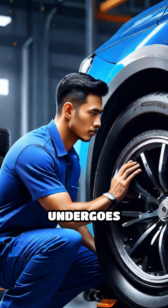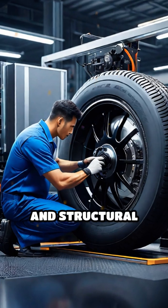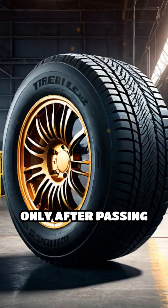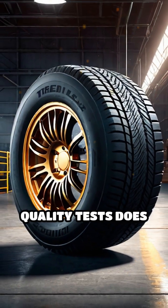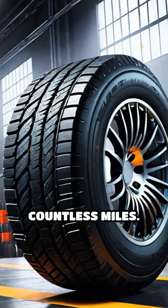Finally, every tire undergoes rigorous testing, checked for balance, uniformity, and structural integrity using advanced machines and sensors. Only after passing these strict quality tests does a tire leave the factory, ready to safely take on the road and endure countless miles.